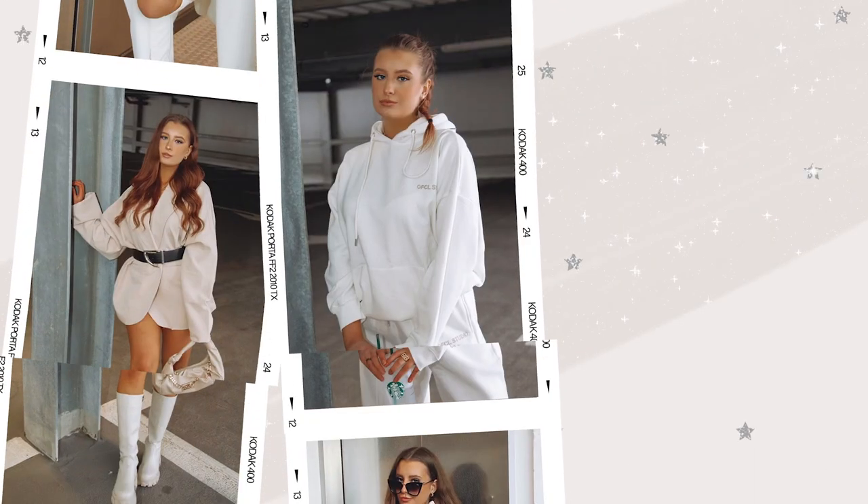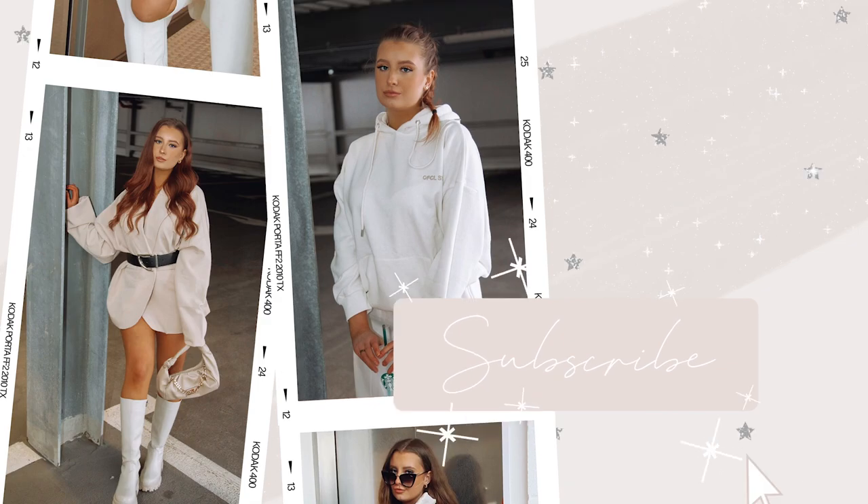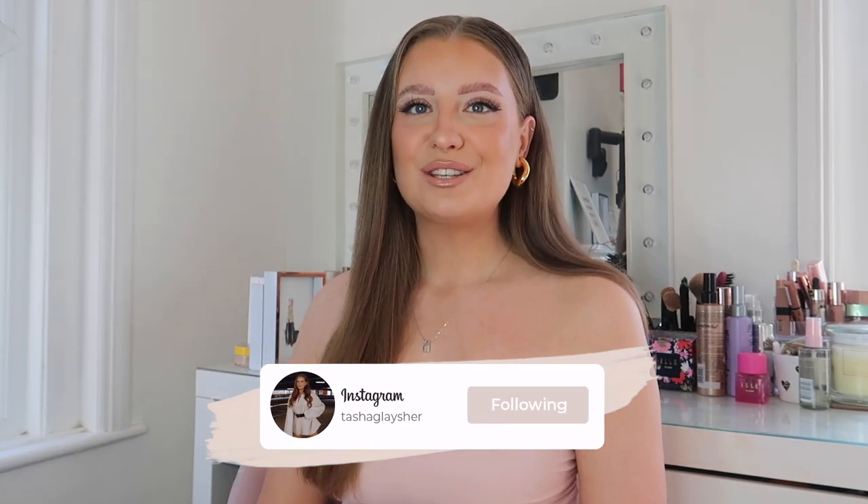Today I am bringing you guys a huge new-in Boohoo try-on. I've got two really big parcels here with me today full of loads of the new-in bits from Boohoo. I'm gonna be bringing you guys all the holiday and summer outfit inspo. I'm actually going on holiday and Boohoo have kindly gifted me some new pieces to spice up my holiday summer wardrobe — they've pretty much kitted me out for my whole holiday. So I'm super grateful to Boohoo and I just want to say a huge thank you to them for gifting these items.